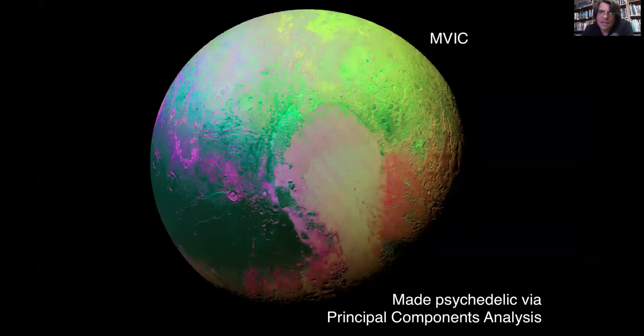This is the MVIC color image composite — the images taken with the MVIC camera in four color bands, assembled together in this psychedelic tone, which is quite nice. Each of the colors here indicates various types of topography and chemical composition. What exactly they are we're still trying to figure out, but it gives you a sense of the variety that is Pluto's surface itself.